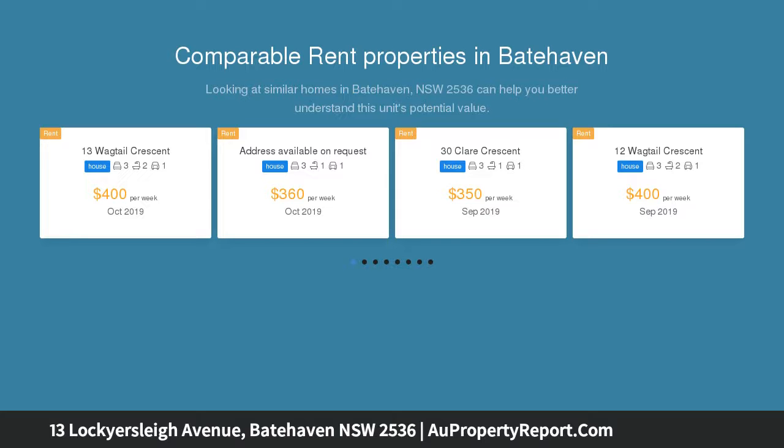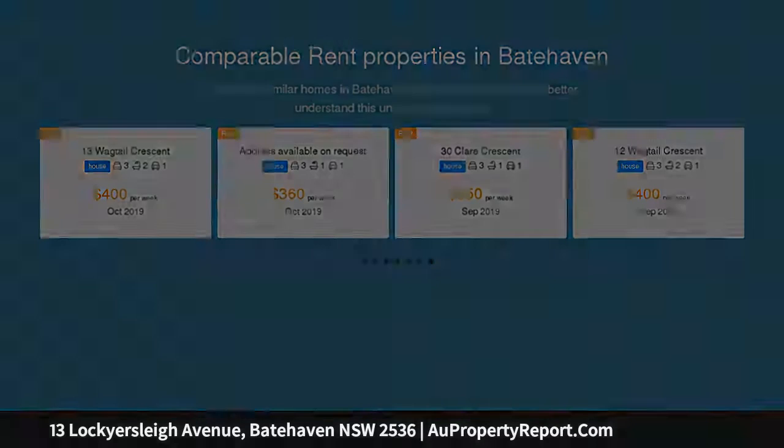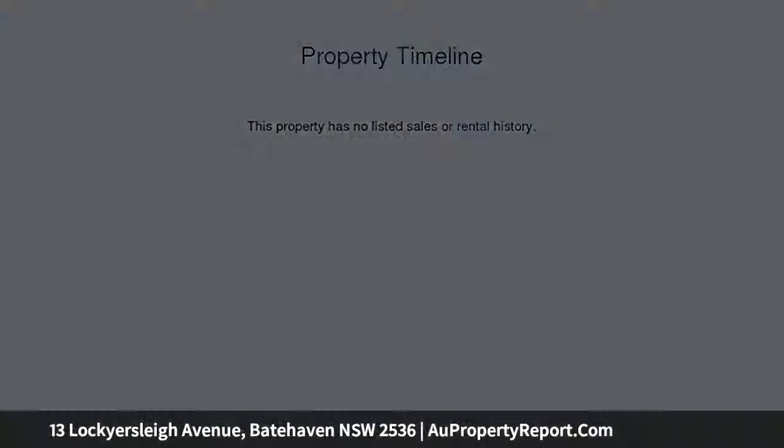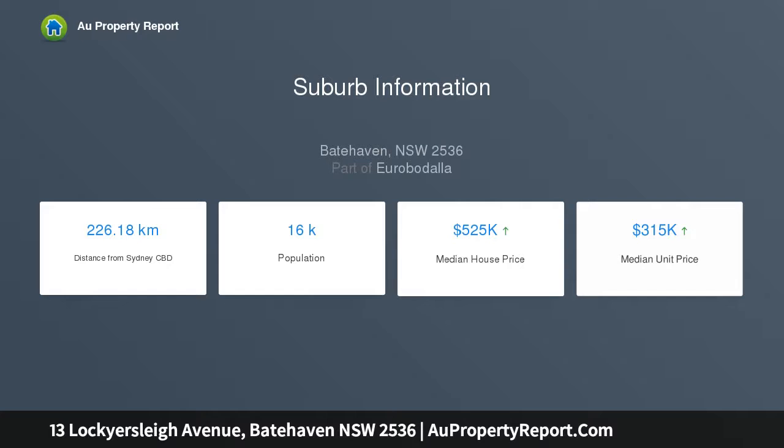Built on a large block of land with water and mountain views, the interstate vendors have now decided to sell the family home. The home comprises of a combined kitchen and dining area with reverse cycle air conditioning, a spacious lounge room, 3 bedrooms — 2 with built-in wardrobes — a large laundry and large bathroom with separate toilet, as well there is an outside toilet and 2 garages.